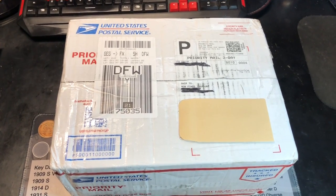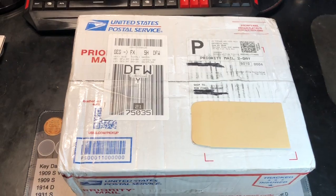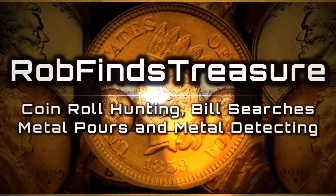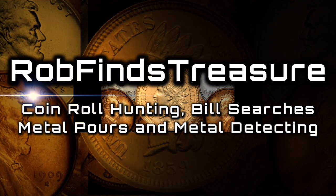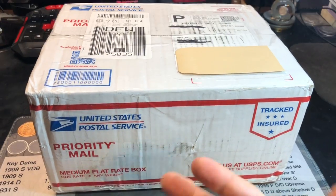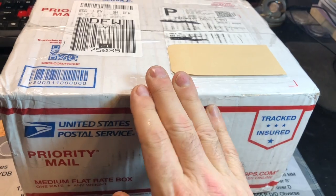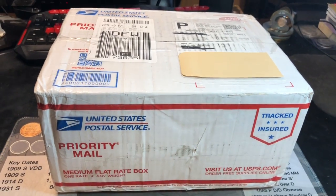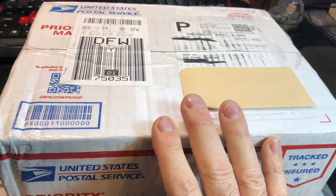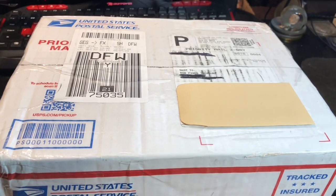What you guys see here is our third customer-wrapped rolls box from Jim Cantor. Hey everybody, it's Rob with Rob Finds Treasure, and for those that have seen box one and box two, you'll know why I'm excited. Jim Cantor happened to go into one of his bank branches about a month ago and asked if they had a couple of boxes of bank-wrapped pennies, and they said they only had customer-wrapped.